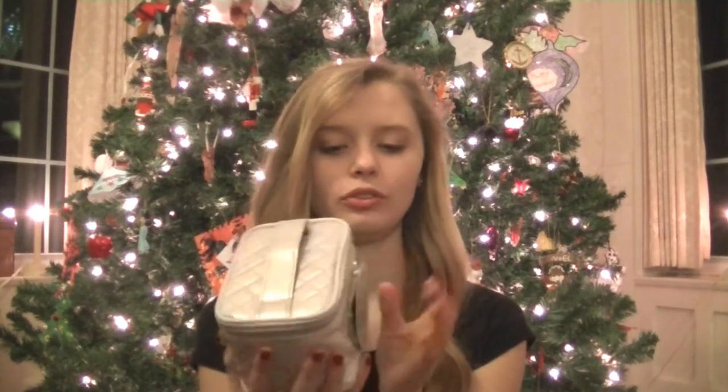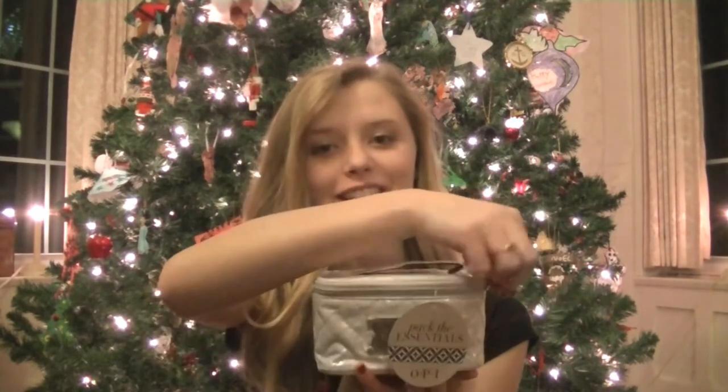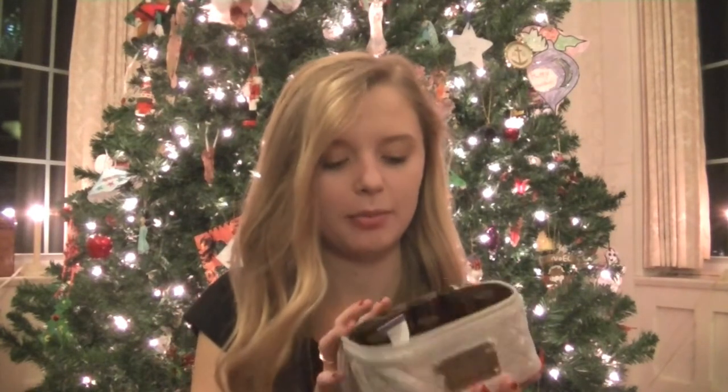Next I received an OPI pack the essentials. It came in this cute little bag that opens up to reveal six of their essential nail polishes: start-to-finish clear coat and base coat, You Can Park After Dark, Bubble Bath, Big Apple Red, Tickle My Francie, and My Favorite Ornaments.